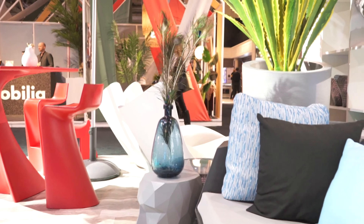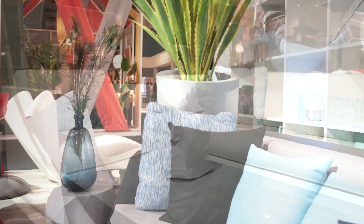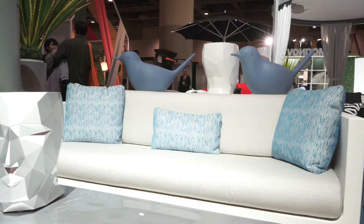Which ones are part of that collection? Everything in the booth this year at IDS is part of that line. Everything you actually see in the booth is injection molded resin, and it'll be available for the first time to see in our showroom at the ARD store.